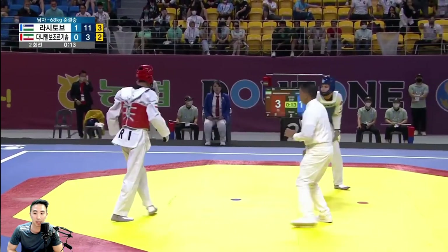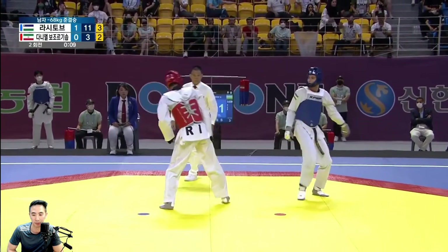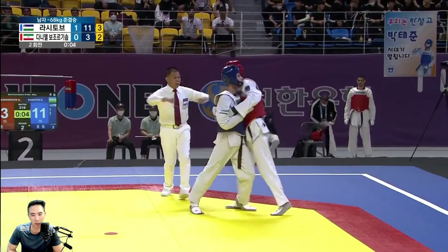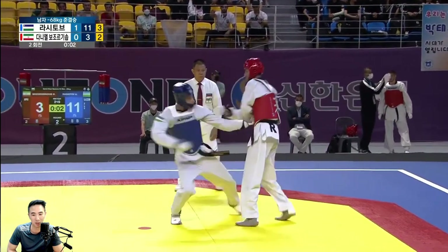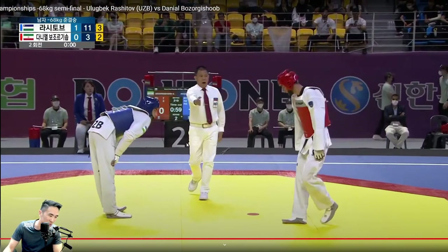Don't dip your head — don't do that. There's some pulling there — that was a little bit of a pull. A little bit of pulling there. Unfortunate — that could have been a call.